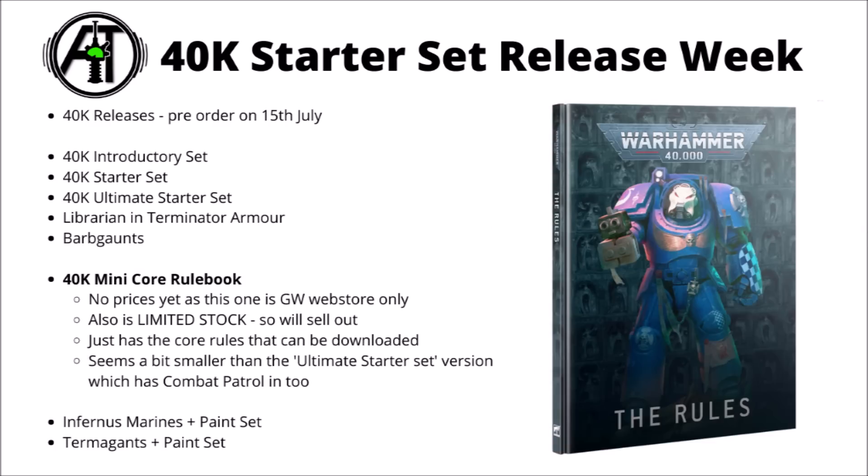Next up looks like Games Workshop is coming out with a 40k mini core rulebook, just containing the core rules for the game and a quick reference. Unfortunately we don't have the price for this one yet, as it's going to be a Games Workshop web store exclusive with limited stock — once they're gone they're gone. From their description it sounds like it's just the free core rules you can already download, so you wouldn't really be getting additional content, just a nice format to have out on the table without taking up a massive amount of space like the big Leviathan book. It could be interesting enough provided they don't price it too high.